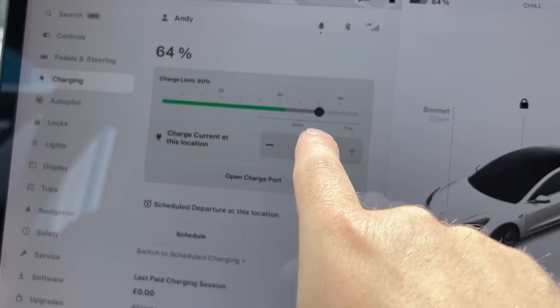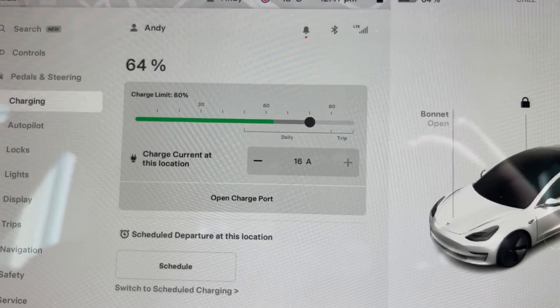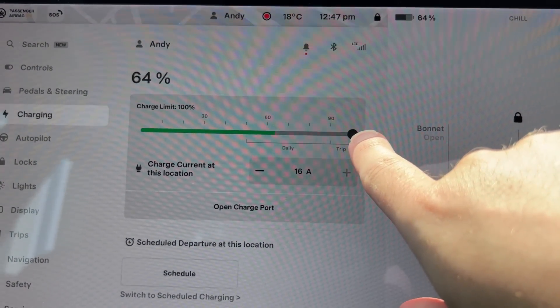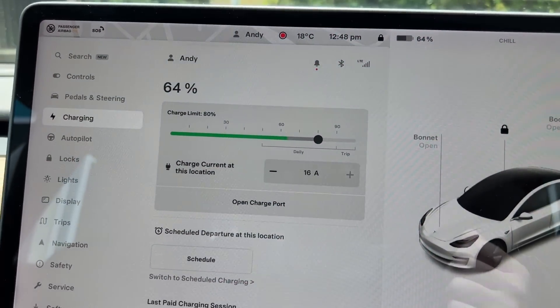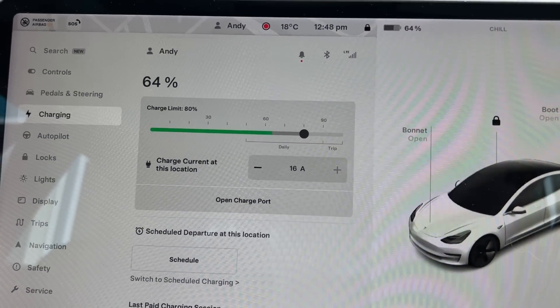No manufacturer is saying do not charge above 80 percent. I think a lot of people are reading the headline without reading the article. For example, with Tesla — they explain it well: for daily trips and commuting, charge between 50 and 90 percent; for a long trip, just charge it all the way to 100 percent. Normally I sit around the 90 percent mark because that's more than enough for daily needs — I have a Standard Range Plus — but for a long journey, use the whole battery. It's not a problem.